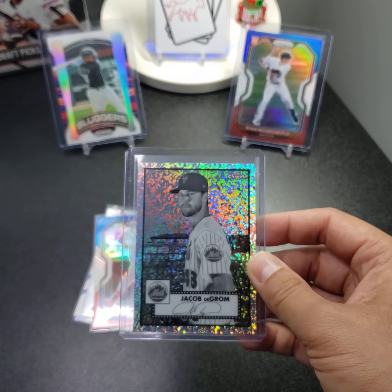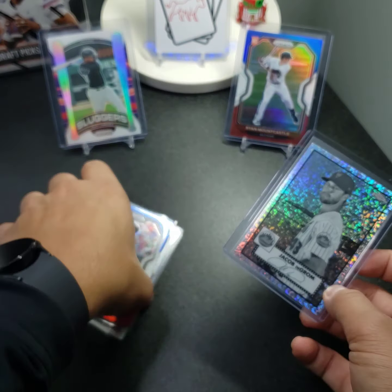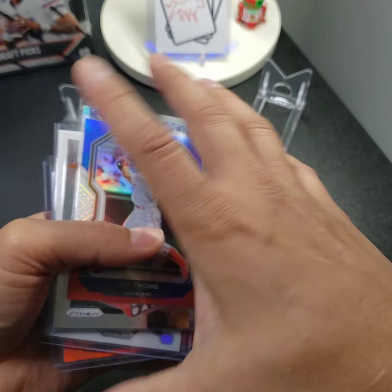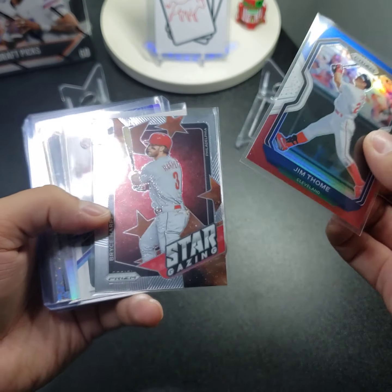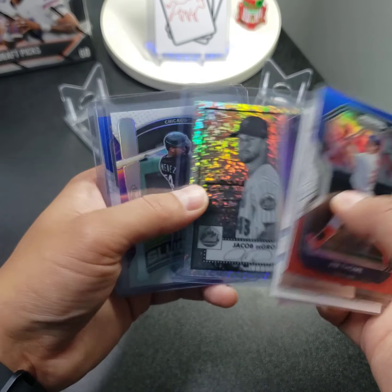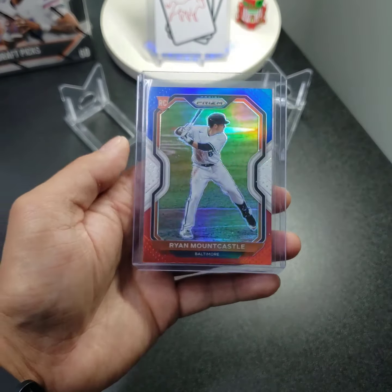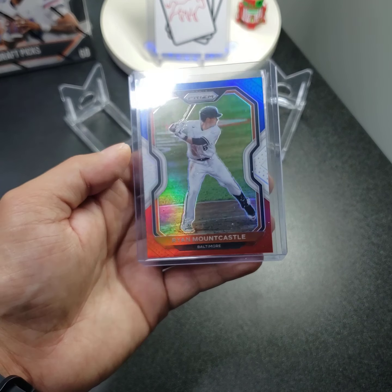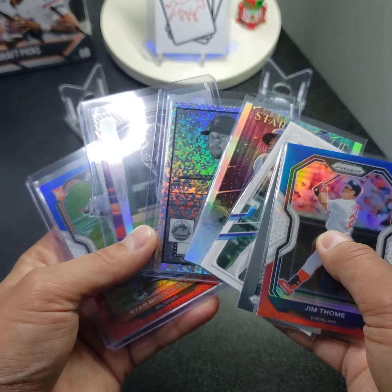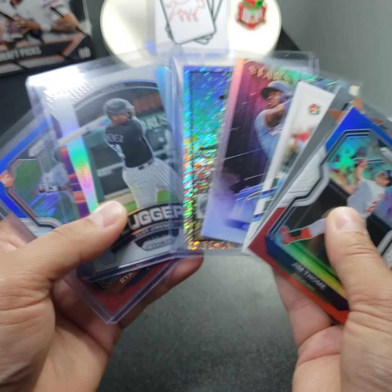I may actually end up getting the full hobby version of this. I don't have the greatest pulls, but it is what it is — mystery tin, $25. This insert is actually really cool and we got the rookie Mountie. Thank you for joining in, please like, comment, and subscribe if you haven't already. Have a great day everyone and until next time, Bull City out.